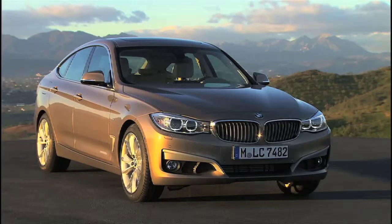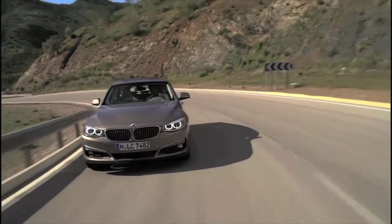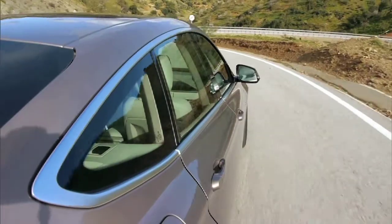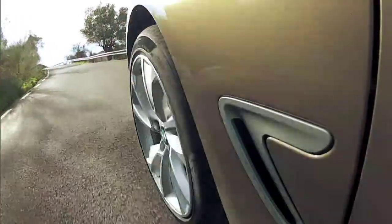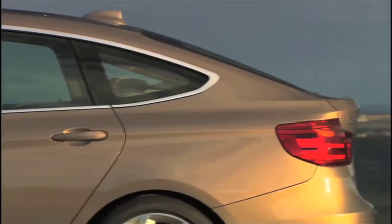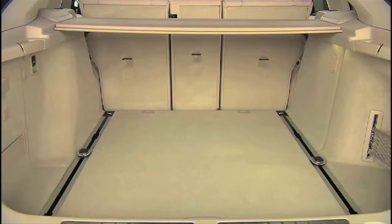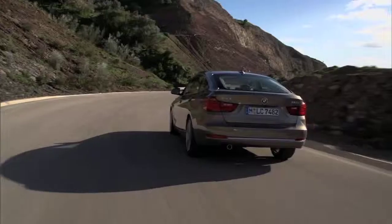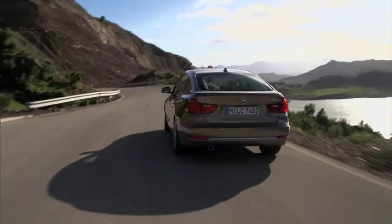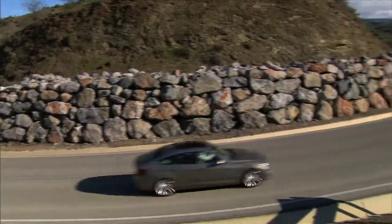The new BMW 3 Series Gran Turismo adds an innovative new concept to the successful BMW 3 Series lineup. The third body variant in the current model family combines the sedan's dynamic sport engine with the practicality and versatility of the touring. Customers can choose from a selection of five engines ranging from 105 kilowatts — that is 143 horsepower — to 225 kilowatts, or 306 horsepower.